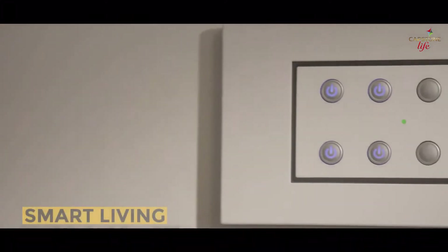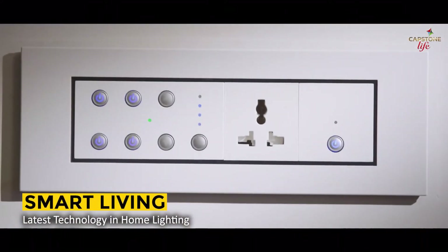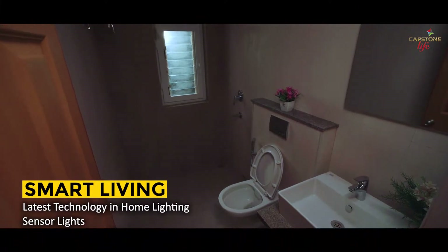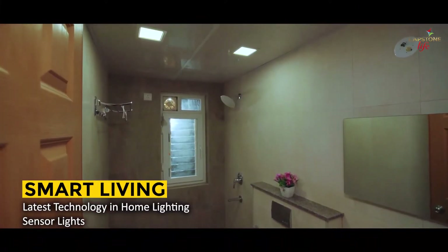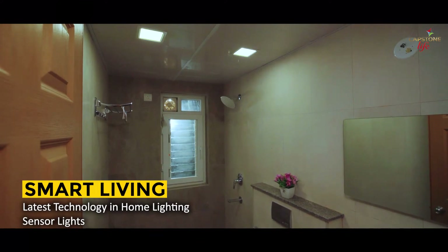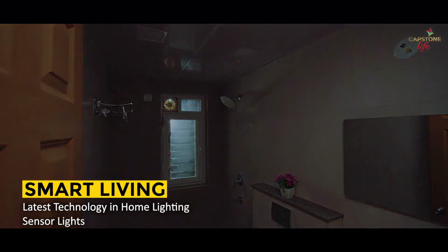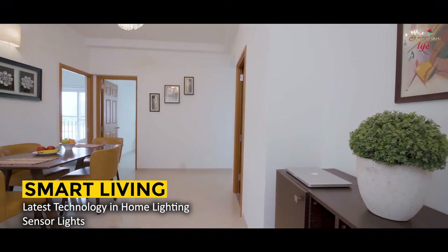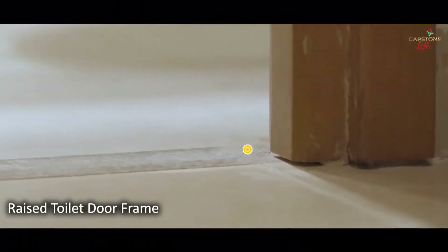The latest technology in home lighting is part of the Capstone Life smart living experience. Toilet sensor lights activate instantly, illuminating the room every time someone walks into the bathroom in the dark, and deactivate automatically when the person leaves. A smart electrical circuit system may be adapted to save electricity.